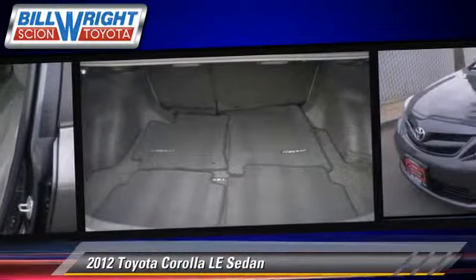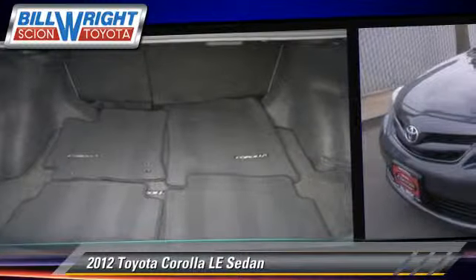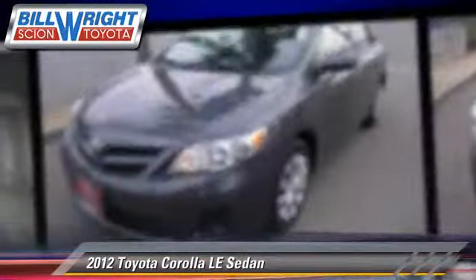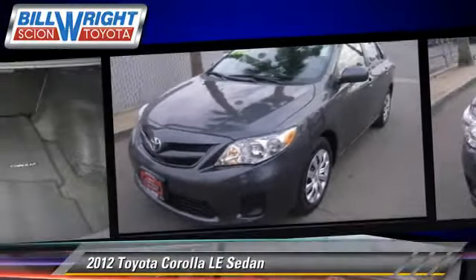Safety features include traction control, stability control, and four-wheel ABS. Comfort and convenience features include power windows and air conditioning.